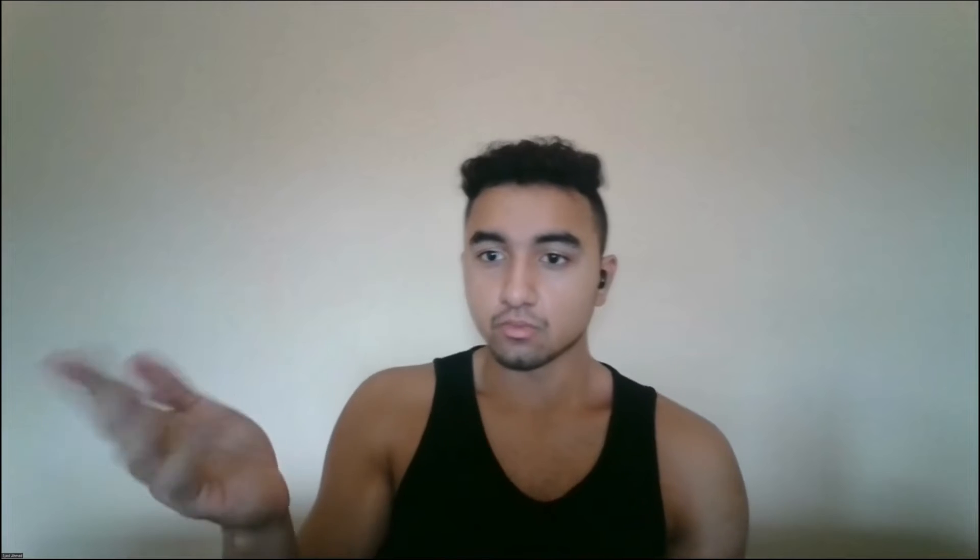Let me show you guys proof that I actually did make $100 trading Forex. I'm going to have to blur some things out simply because I don't really want you guys looking at my account balance. I'm just going to put a screenshot up on the video right over here. And that should be enough proof for you guys. Let's get back into the video.